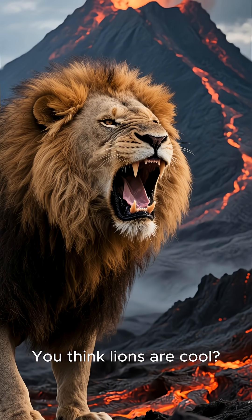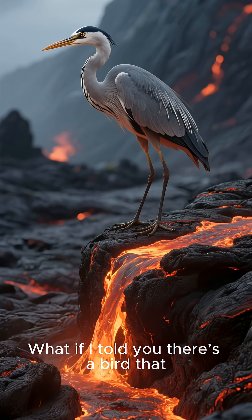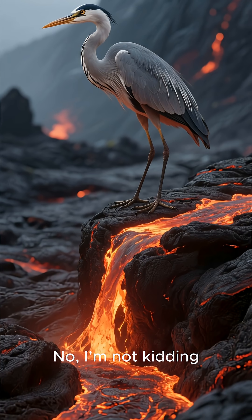You think lions are cool? Wait till you hear about this. What if I told you there's a bird that uses literal molten lava to hunt? No, I'm not kidding.